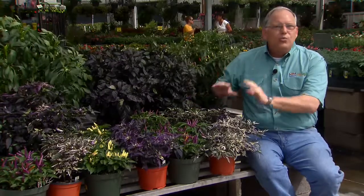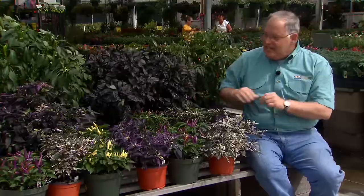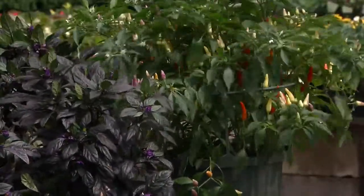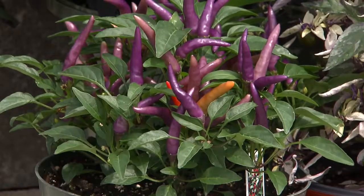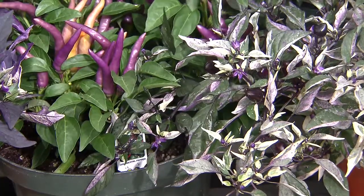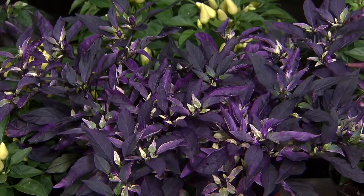But you know, these ornamental peppers are really heat tolerant. Temperatures in the 90s are their cup of tea. So I'm beginning to see these plants arriving in nurseries now. There's no reason to wait until October to plant them. You can buy them now and begin to enjoy their beautiful display of foliage and fruit. And as the weather turns cooler in the fall, they'll be much larger and even more attractive and ornamental then.